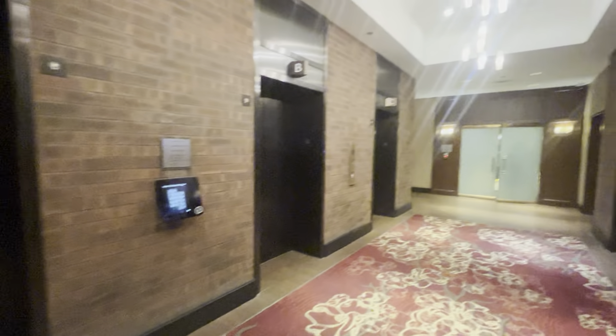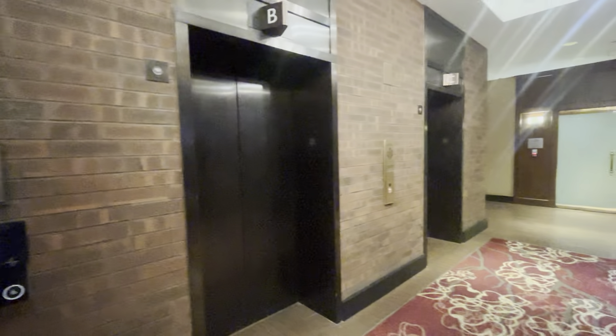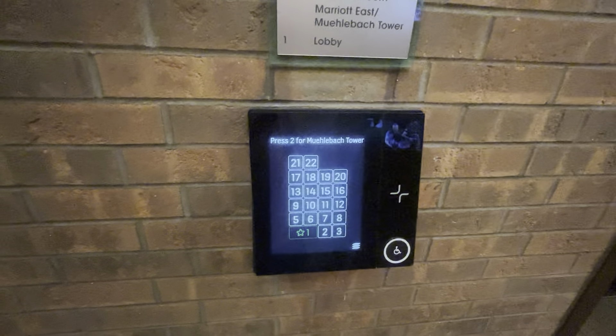All right, these are going to be the elevators at the Kansas City Marriott, of course, in downtown Kansas City. So these were originally Montgomery, and they were modernized with Kone Polaris, which is their destination dispatch system.